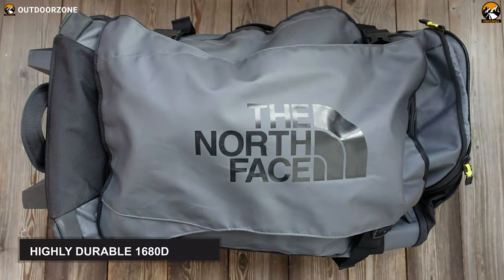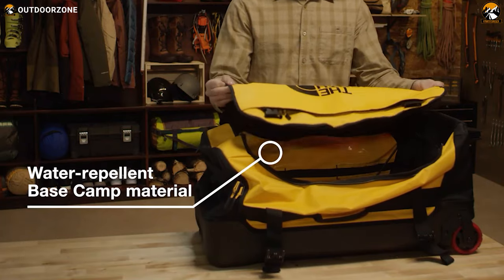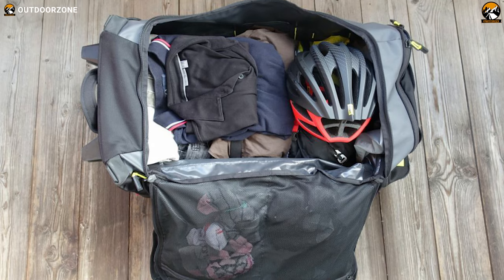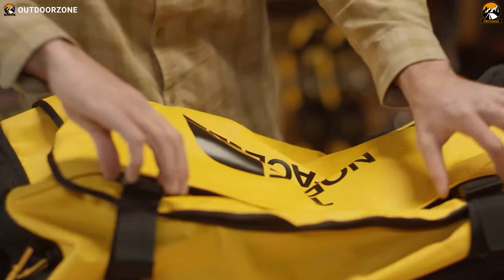Its body is made of highly durable 1680D nylon and features a non-PFC water-repellent finish, while its back panel is molded with 1000D polyester with TPE. These materials make this duffel bag extremely rugged, so it will withstand the demands of long-haul journeys.